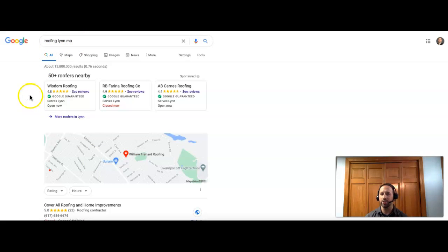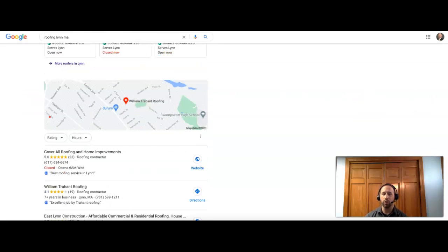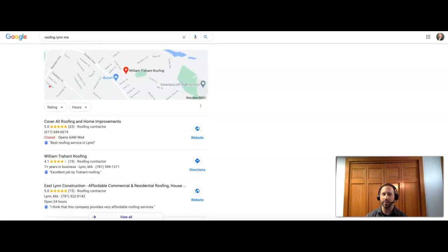Just as an example, 'roofing Lynn MA' — the area you guys are located in. If a new customer was searching and didn't know who to use for their roof, they're going to search something like this. The first thing they're going to find is the ads section. If you're paying for ads, you're basically paying to be the first thing a customer would see, and it is effective. These are the new Google Guaranteed ads — you will get more qualified results than the older ads that look like just websites.